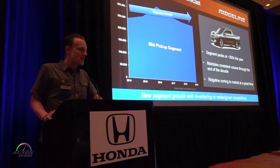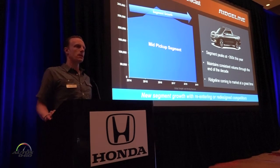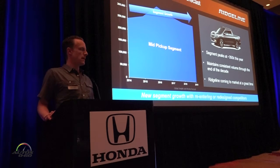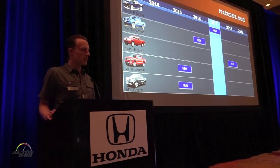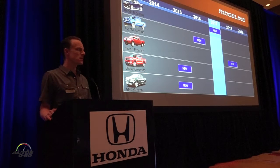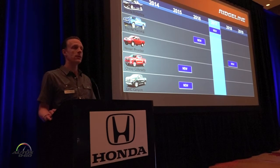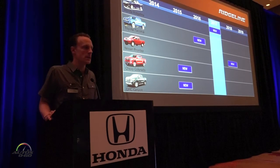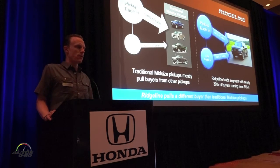Now we're going to look at who buys a midsize pickup in terms of segment volume. The segment we compete in — Colorado, Canyon, Tacoma, and Nissan's product — is about 300 to 350,000 units a year. Ridgeline is adding incremental volume to that segment. Our launch now comes at a fantastic time in 2017 — it's kind of a white space, as a lot of other products launched a year or two ago. Ridgeline is launching at a time where there's really not a whole lot of competitive activity in the segment.